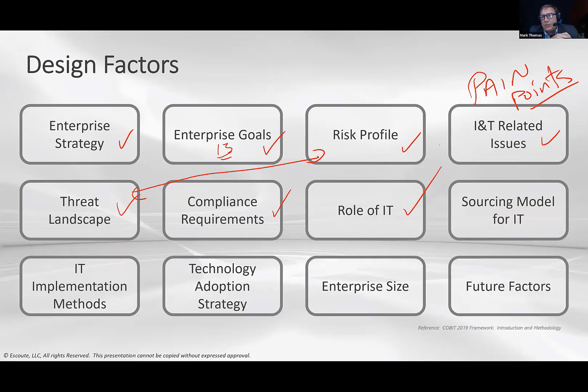The role of IT matters too — is it considered an expense, a necessity, or a strategic enabler? That influences which governance and management objectives you pick. How you source — outsource versus insource — also plays a role. Implementation methods matter as well: are you a waterfall organization, doing agile, DevOps, or a mix? And technology adoption — do you buy early or wait for maturity? Enterprise size has some influence, though less significant for most.